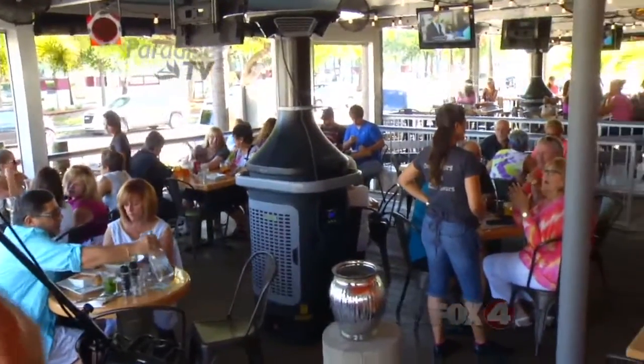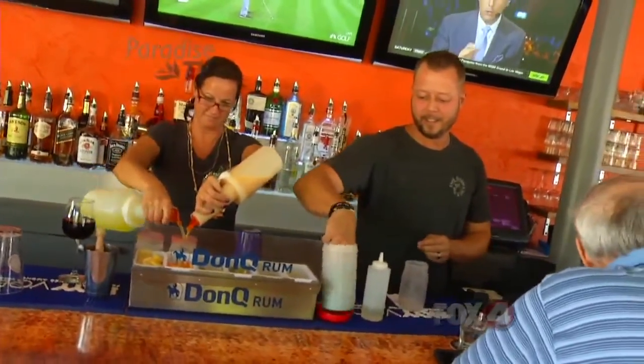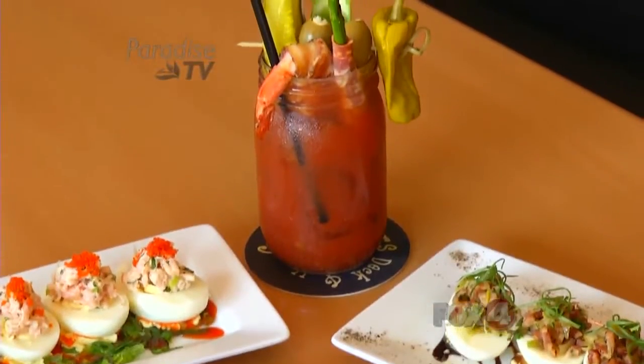Starting to see stuff like this pop up in the Cape is exciting, because it's making the Cape a destination for people like me who live in Fort Myers and want to come over here. This being a place for adult libations, you wouldn't think to go to a bar to cure a hangover. But here at Cork Soakers, you can do just that.